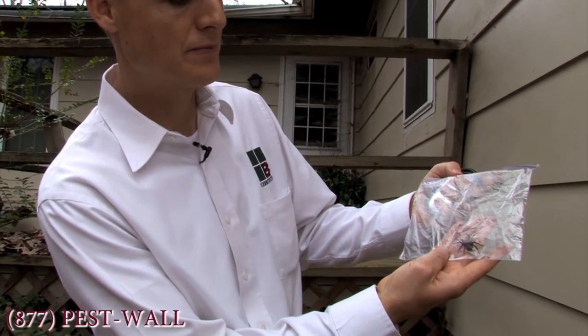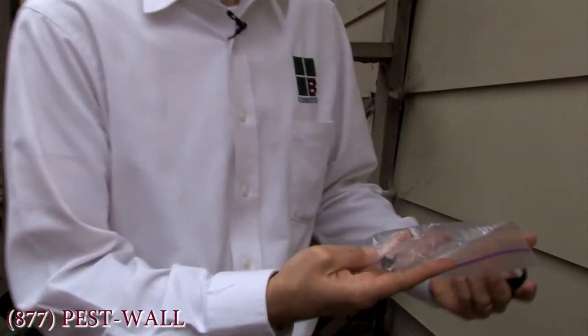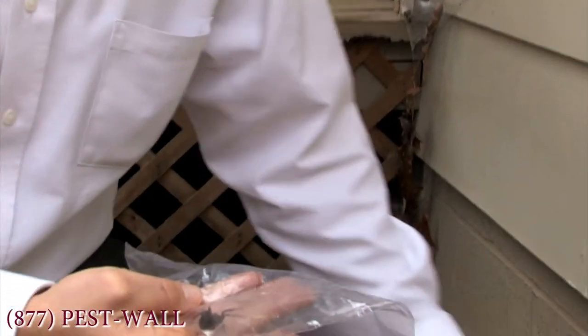Usually it starts the winter before, where spiders like this one — a mother wolf spider — will pull up against the house for the warmth that the foundation is actually giving off.